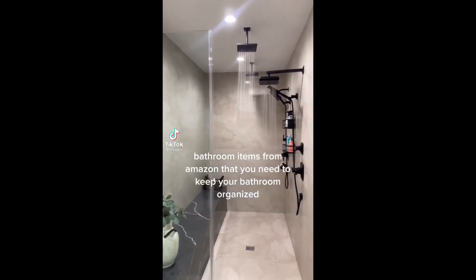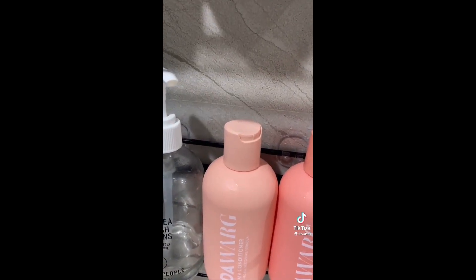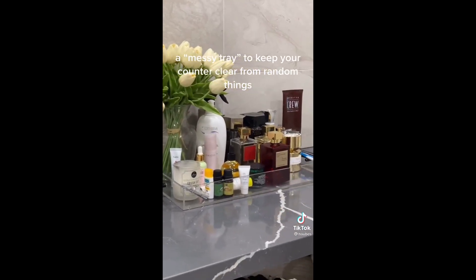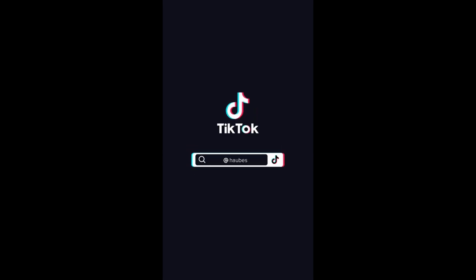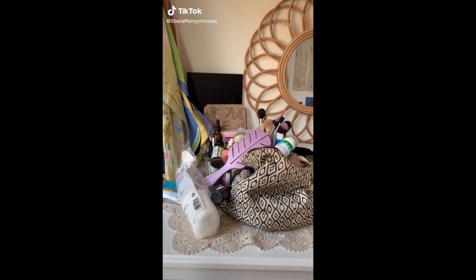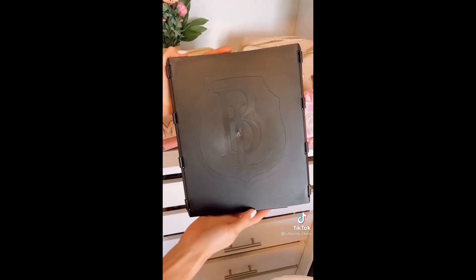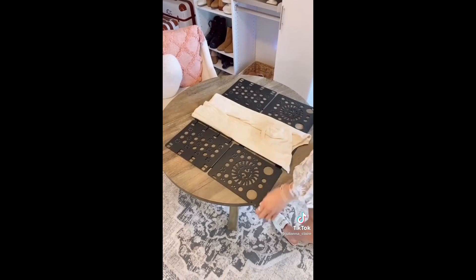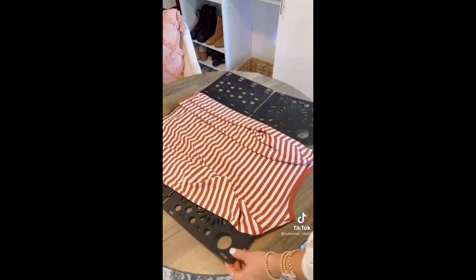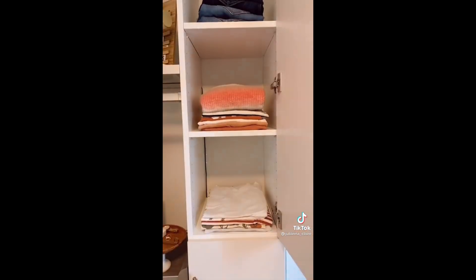Bathroom items from Amazon to keep your bathroom organized — self-adhesive caddies, they are so sturdy. I recently organized my clothing shelves using an organization folding board tool under $20. Simply lay the folding board down, lay your shirt down, and in under five seconds you have a perfectly folded shirt, pants, or towel every single time. This affordable gadget allows all my items to be uniform and save space in my closet. Link in bio to shop this exact product.